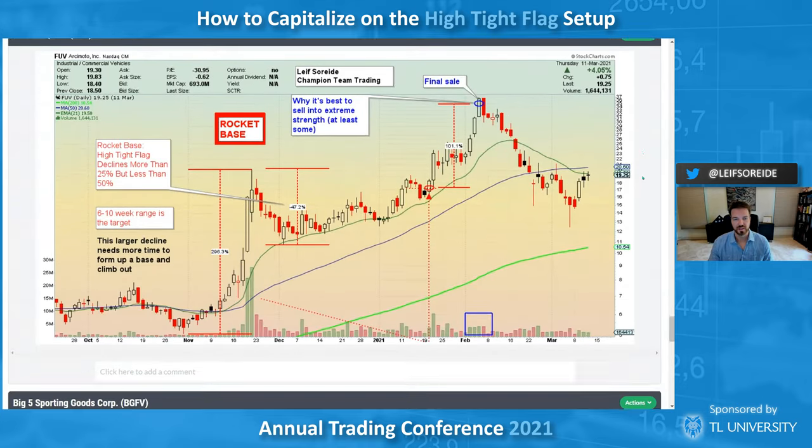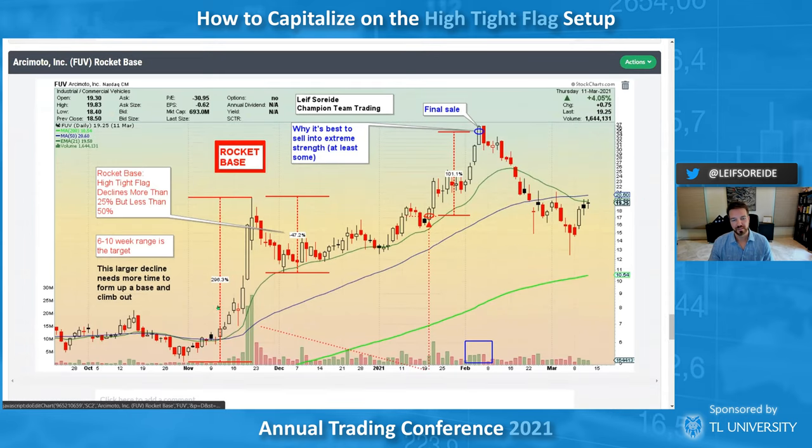Here's more of the power coming from the high tight flag through a rocket base. It almost went below the 50 percent threshold but I allowed it. The deeper it is, the longer you want it to be — I look for six to ten weeks. Did kind of the standard pullback buy and at the time you could buy all this stuff — they were hot. That's a 100 percent move and I was selling into that strength on volume I couldn't really read. This is me playing around the high tight flag.